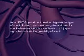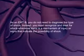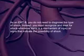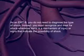As an EMTB, you do not need to diagnose the type of shock. Instead, you must recognize and treat for shock whenever there is a mechanism of injury or signs that indicate the possibility of shock.